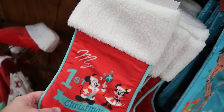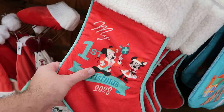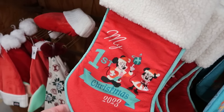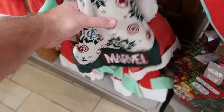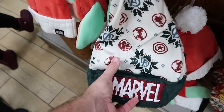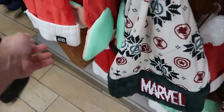Another Christmas stocking — 'My First Christmas 2023' with Mickey and Minnie, it has Sherpa on top, $10 marked down from $20. They still have a couple of Christmas hats — this is the pixelated Marvel one with Iron Man and the Avengers insignia. These are only $7.99 — such a good deal.